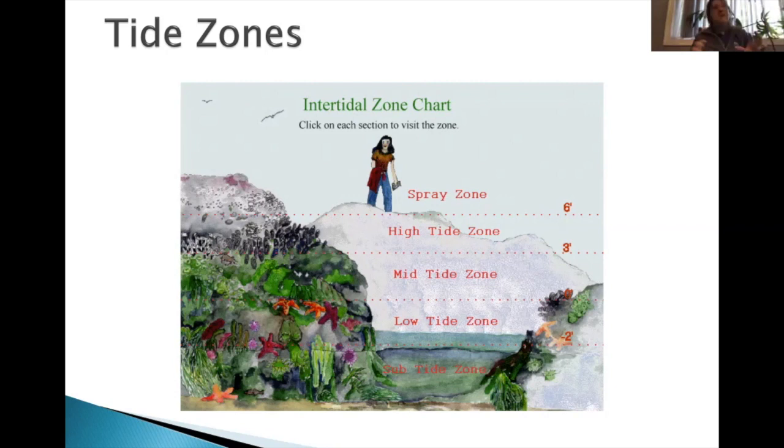The mid tide zone is the sweet spot — you get just enough salt water where drying out, lack of coverage, and overheating aren't as much of a problem. The low tide zone gets plenty of water, but you have to worry about predators. And then the subtide zone — we don't get to really see too much of that unless we're exploring the tide pools themselves.